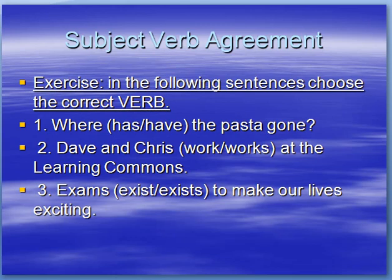Let's put this to use now. Try these three little questions. Where has or have the pasta gone? Dave and Chris work or works at the Learning Commons. Exams exist or exists to make our lives exciting.